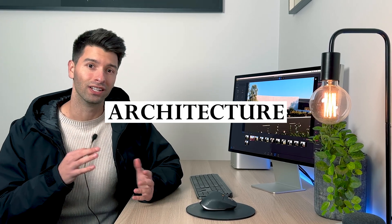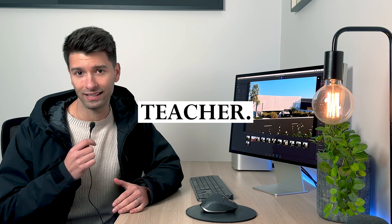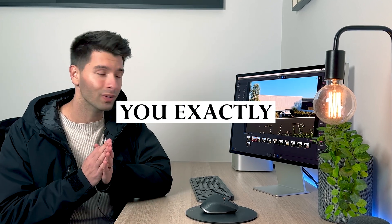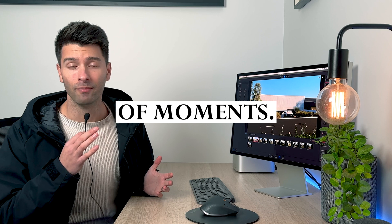To design high-end luxury architecture takes decades to master, but it only takes a little while to learn with the right teacher. Today, I want to share with you exactly how I created this beautiful architectural duplex in a matter of moments.